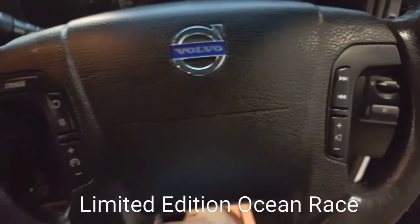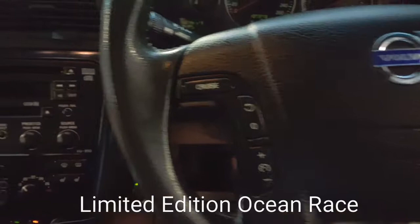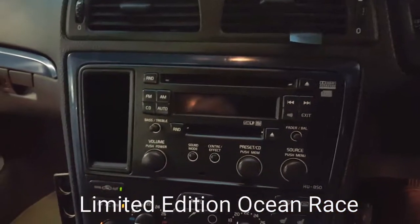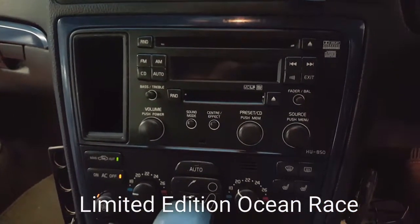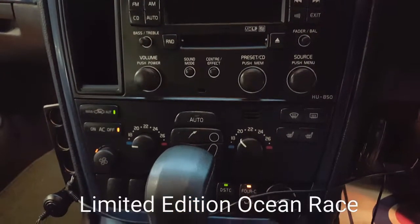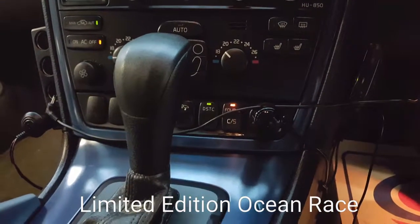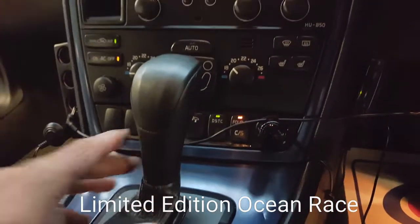Auto system with cruise control. Front two heated seats. Auto climate control with 4-zone adjustment system as well. Folding electric mirrors.